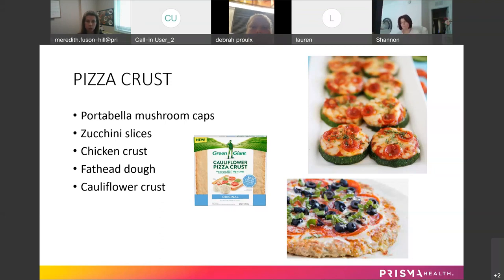Fathead dough is basically almond flour, egg, cream cheese, and mozzarella cheese. You melt the mozzarella cheese with everything else and it does resemble a head of dough. It's going to be very low-carb.